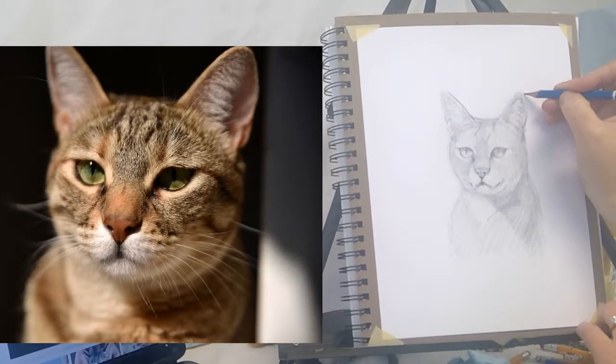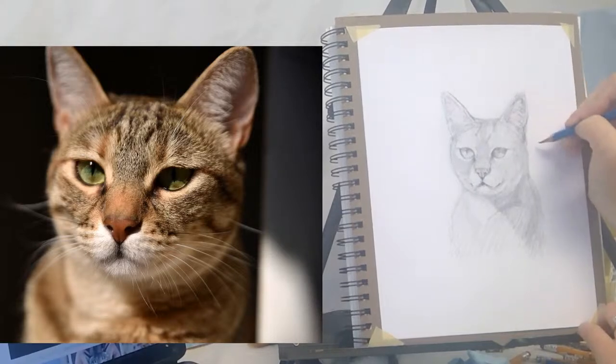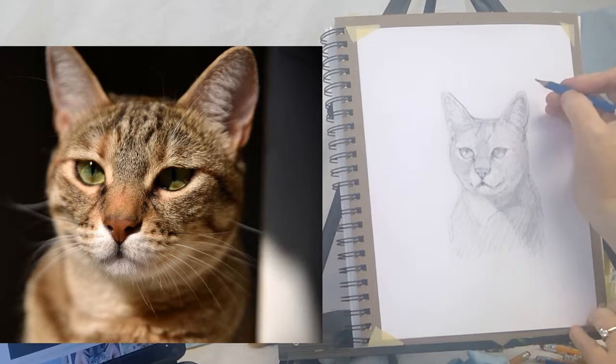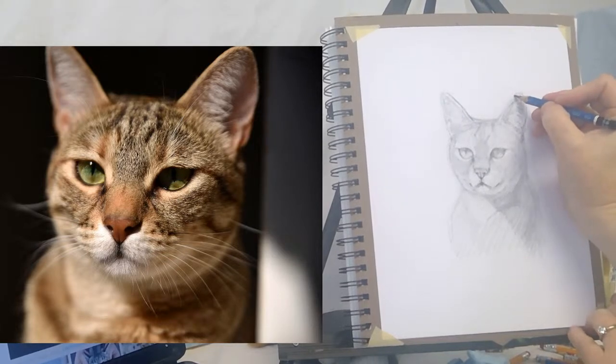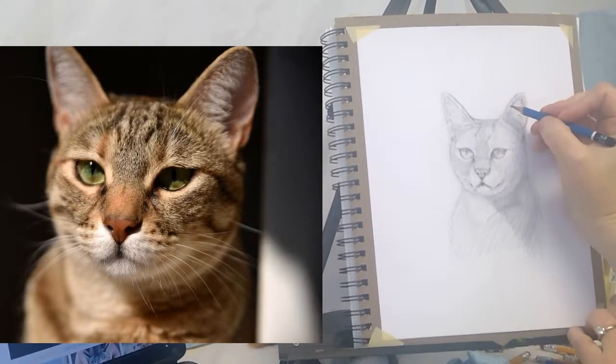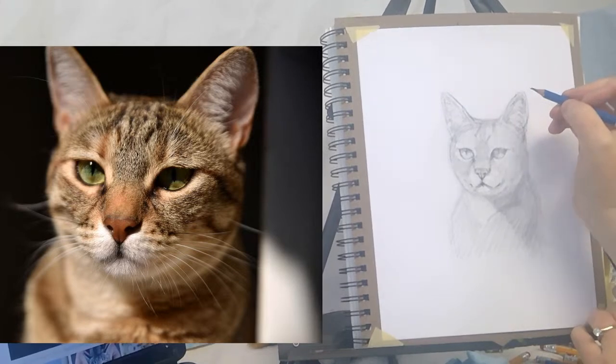I think it's important to just be able to move things around when you don't like them — it's just an important part of the process.